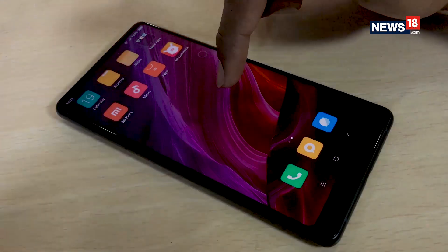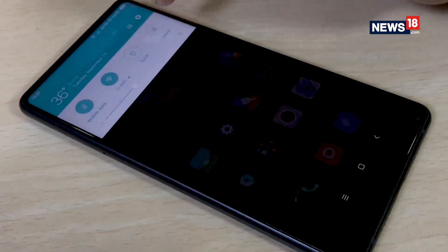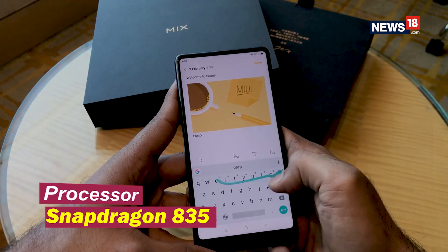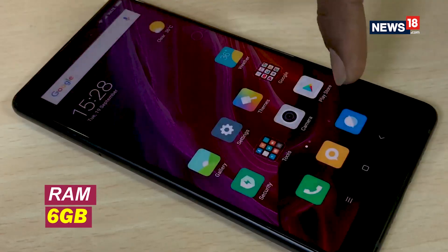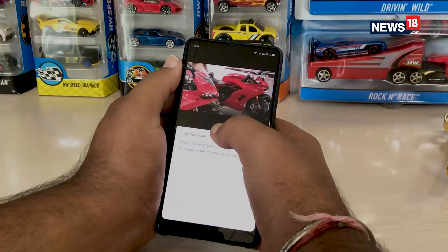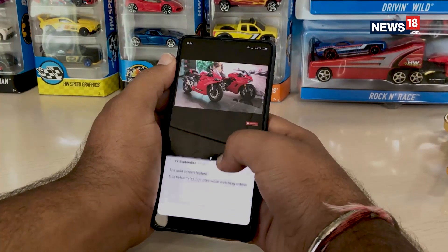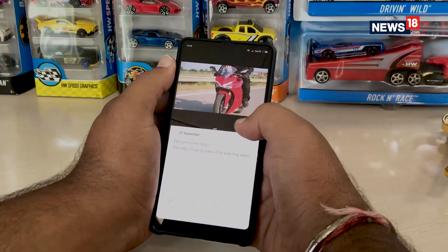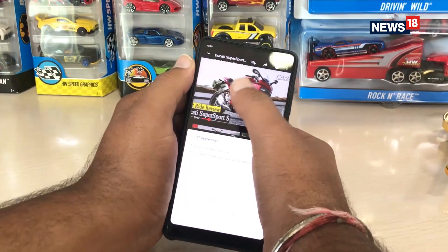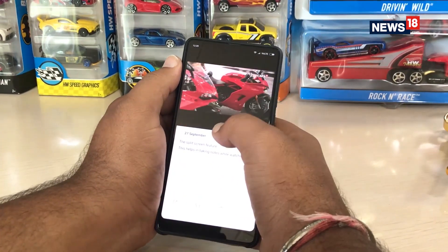When it comes to performance, the Mi Mix 2 is at par with most other flagships, owing to the Snapdragon 835 processor coupled with 6GB RAM. The phone is quite fast and delivers a really smooth smartphone experience. That and the large screen also make it ideal for multitasking — imagine watching a YouTube video while taking notes. Yes, this one's a treat for such tasks.